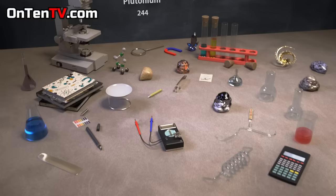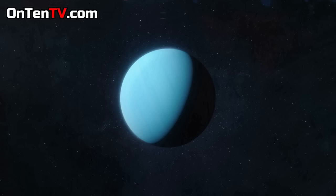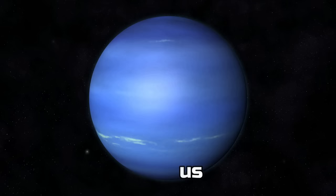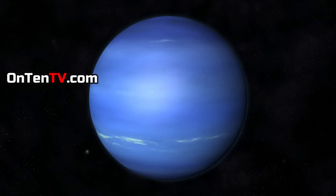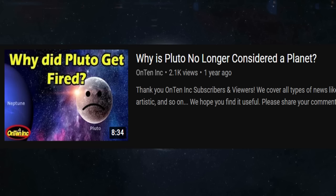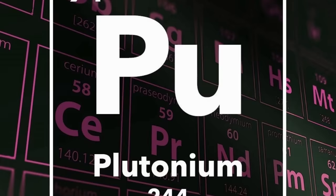Let's learn where the name Plutonium came from. In the Uranium video, we said the name came from the planet Uranus. After Uranus, there's a planet called Neptune, and on the periodic table, after Uranium, there is the element called Neptunium. And after Neptune, there's a dwarf planet called Pluto — we made a video on why it was removed from the solar system. But at that time, this dwarf planet was considered a planet, and that is why they named the metal Plutonium.